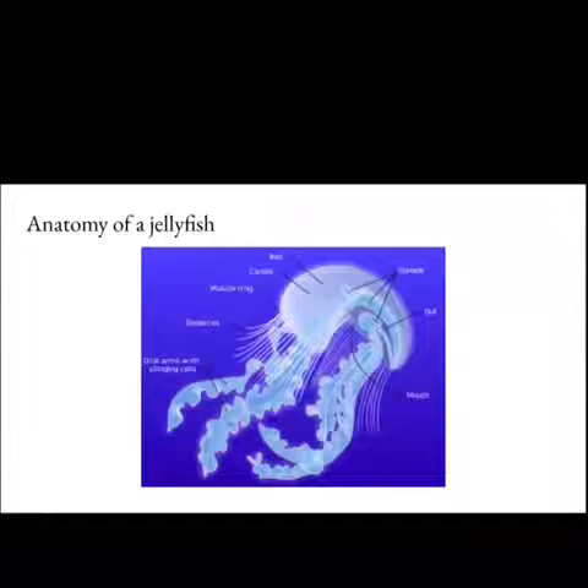Inside their bell-shaped body is an opening that is its mouth. They eat and discard waste from this opening. The margin of the bell often bears tentacles.